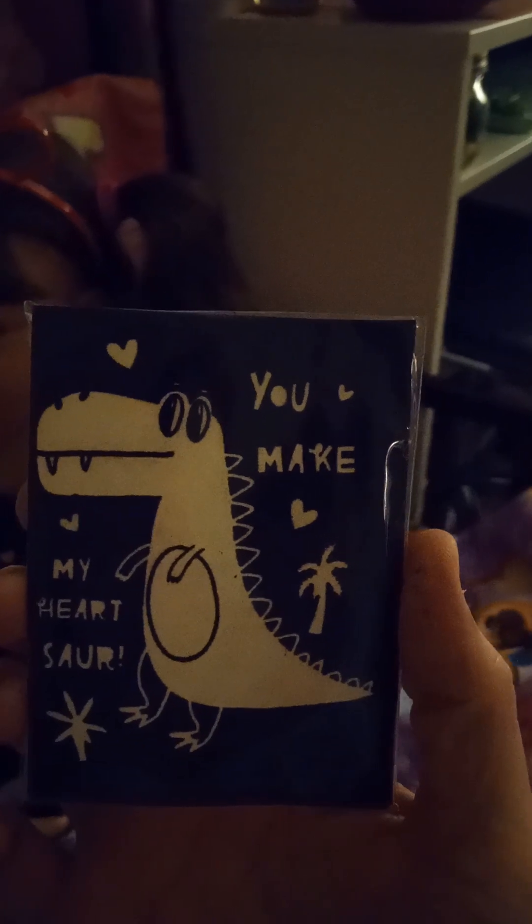Mommy just dropped them on the floor! Oh, another one — to Journey from Micah. And this one says... 'You make my heart soar.' That's really cute. And there's the back of it that you can color. And you love dinosaurs — that's perfect.